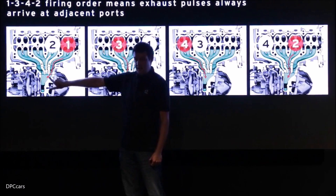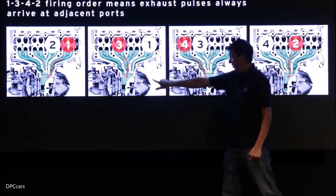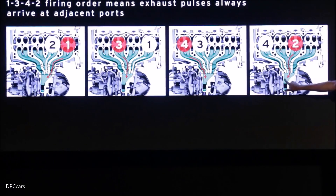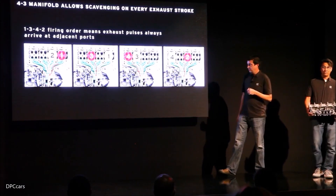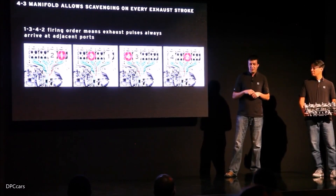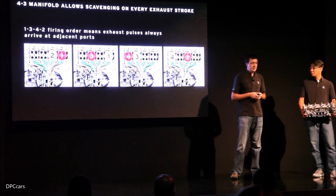Think of it like the airbrush: one is the air and one is the paint, and on every cylinder pairing they're right next to each other. Pairing into those three exhaust ports lets us use this airbrush effect to extract the exhaust from the end of the exhaust stroke on the other cylinder much more efficiently. This lowers combustion temperature, lets us run higher compression, and makes the engine more efficient.